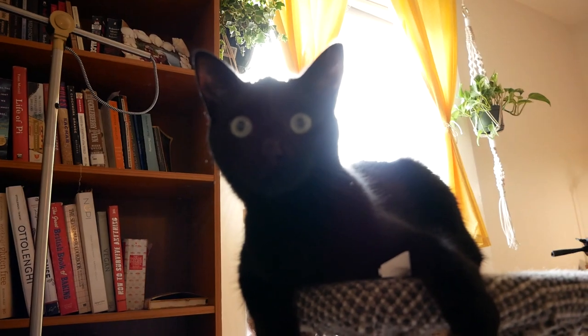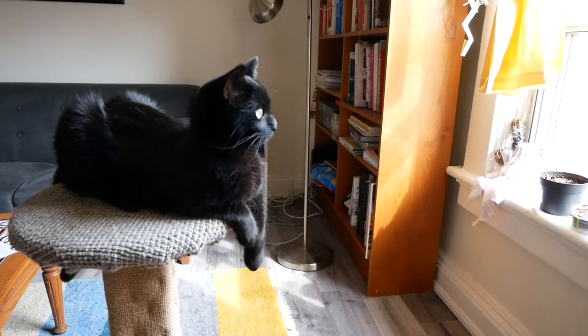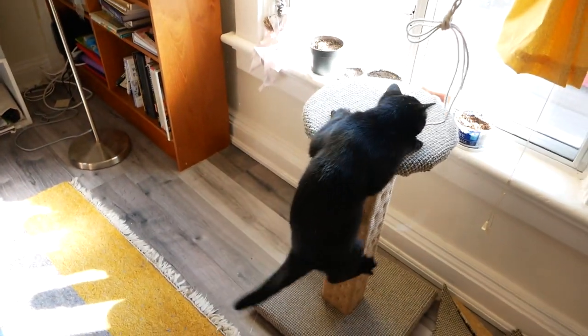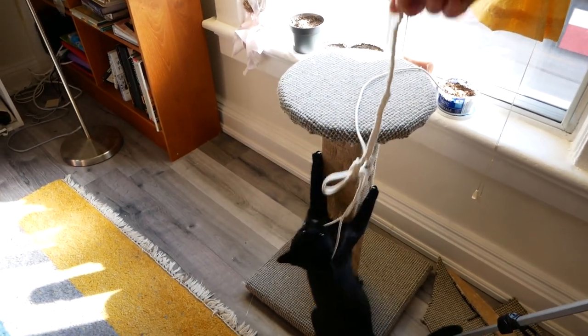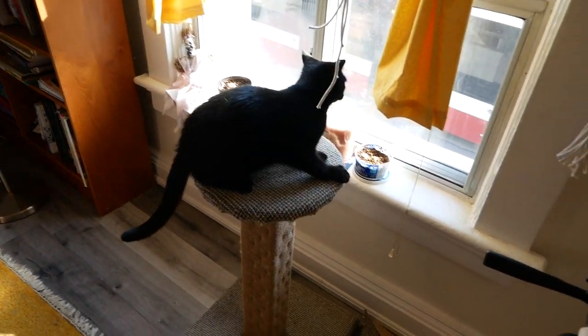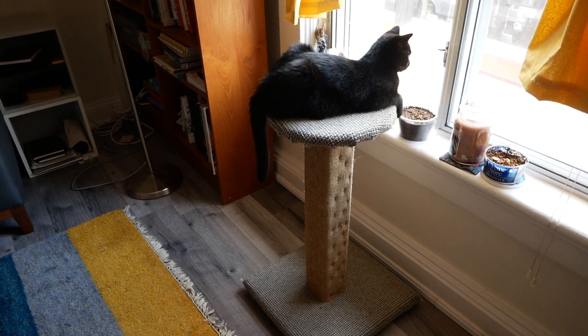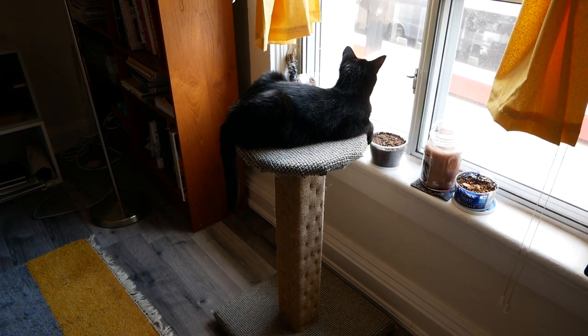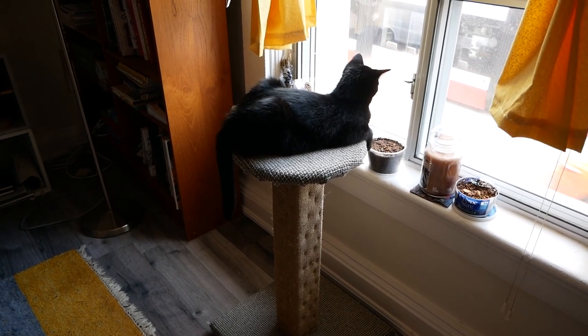Luring her with cat treats and the wand toy seemed to be very useful strategies. Once she was comfortable hanging out on top, we moved the scratching post back near the window and built Penny's climbing confidence by getting her to chase the wand toy up the post. Before long, Penny was climbing on her own terms and the perch is quickly becoming one of her favorite spots to observe the strange humans and their dinosaur-like vehicles.